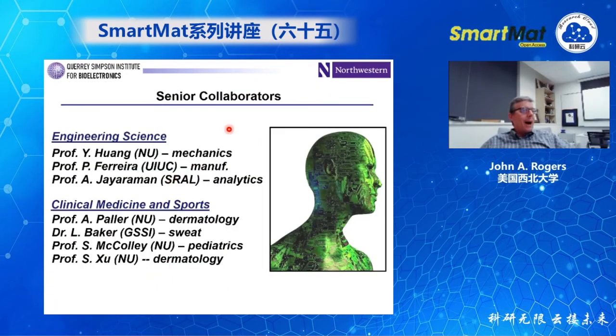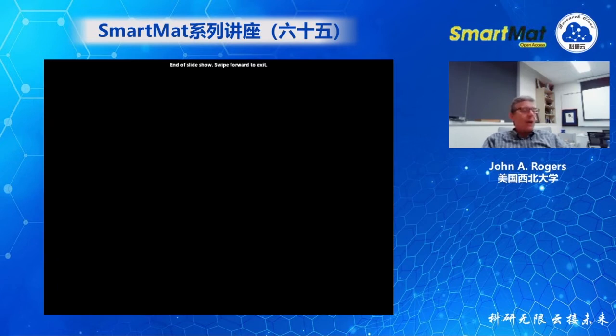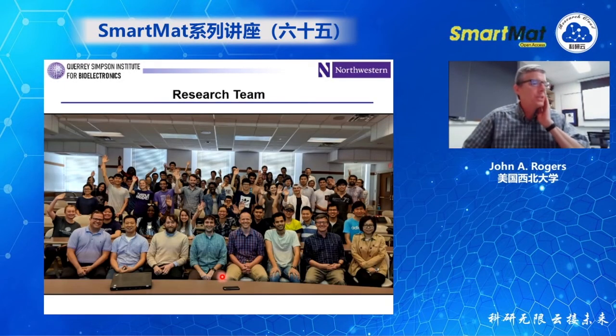I'll conclude by highlighting some of the senior collaborators involved in this work — we're a very collaborative group with groups in engineering, science, and clinical medicine and sports. But probably most importantly are the students — the postdocs, graduate students, and undergrads involved in this work. This is a picture of the group from summer of 2018, pre-pandemic — a really talented collection of individuals with great ideas and really hard-working people. It's a real honor to work with them on these types of projects.